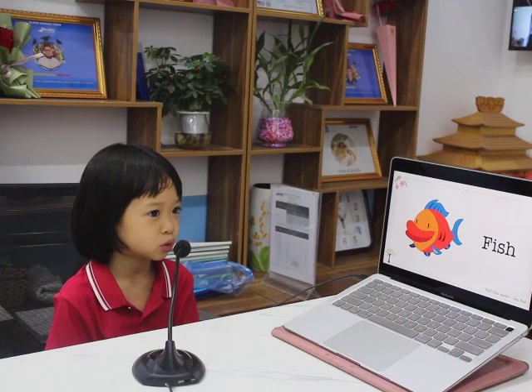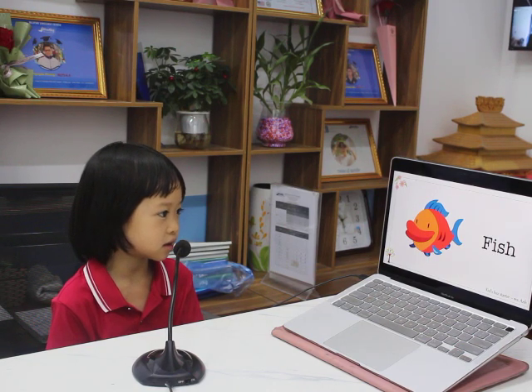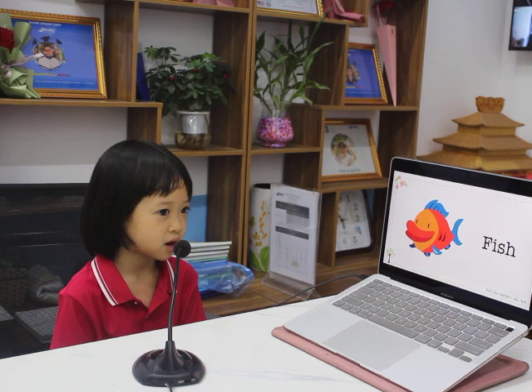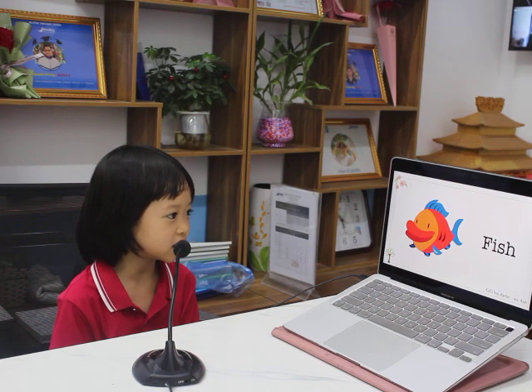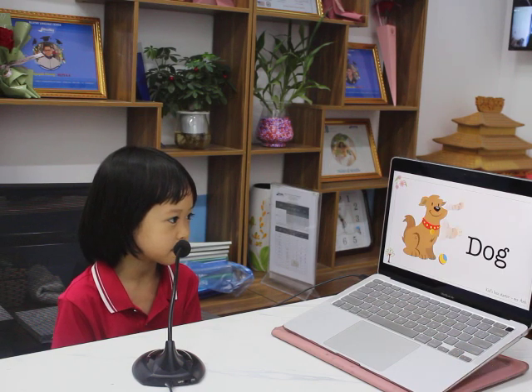What animal is this? It's a fish. Do you like fish? Yes, I do. What can the fish do? The fish can swim. Very good.